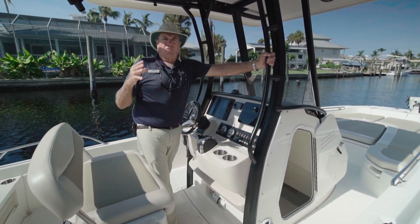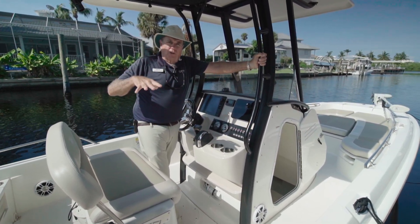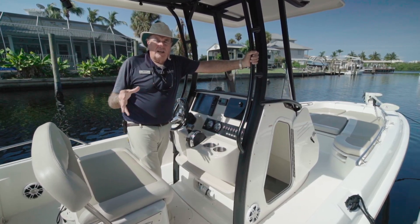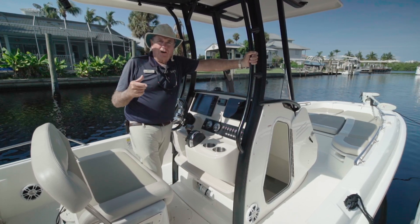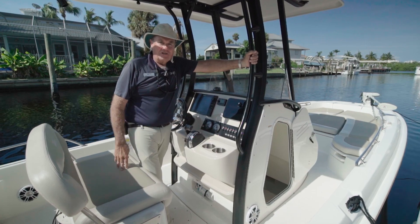Just a great boat — if you want to go out and go fishing, you can strip everything and do that. Or if you want to take your wife and family out and do a little wakeboarding or beaching, you can do that as well. One of my coworkers, Jesse, went out on this and actually caught a fish. So look at more details on this great boat.